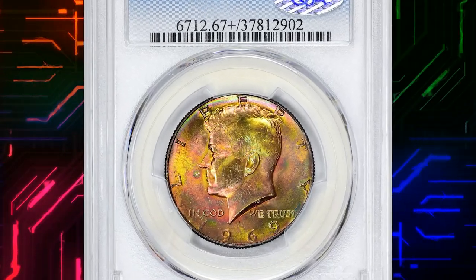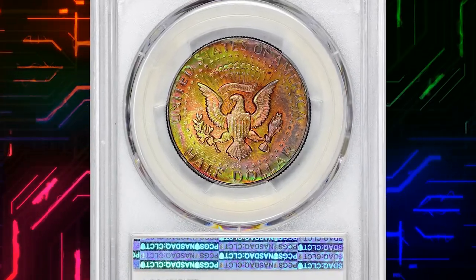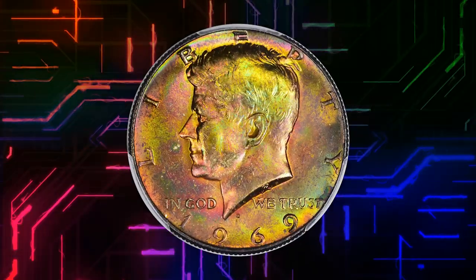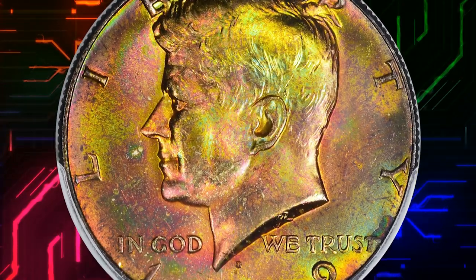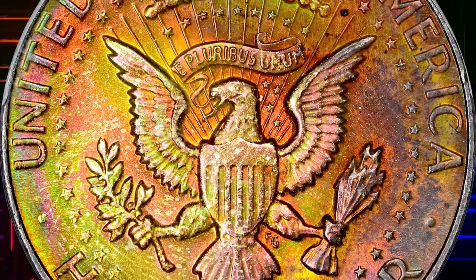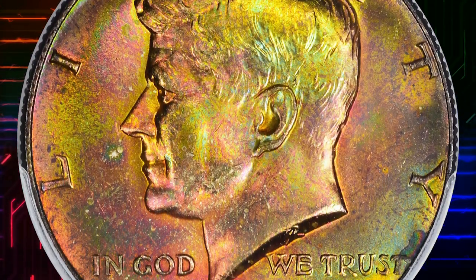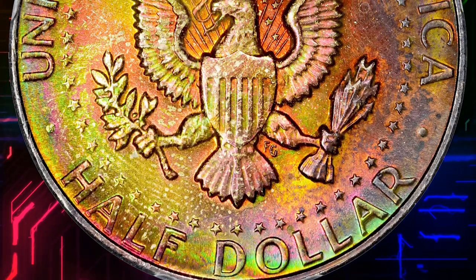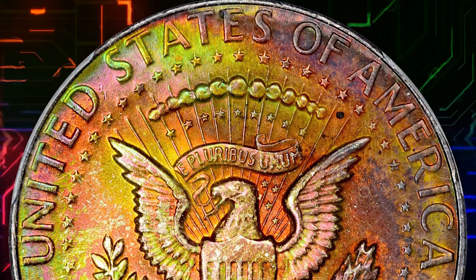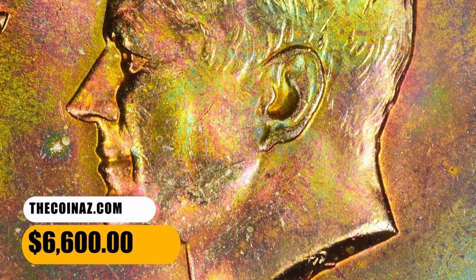Number 9. This is the 1969D Kennedy half dollar in MS67 plus condition. Those building a color set of Kennedy half dollars can add a capstone to the collection with this plus-graded 1969D, which is imbued with fiery rainbow colors on both sides. Struck with silver content, the 1969D is important as a final Kennedy half dollar issue earmarked for commercial circulation with that alloy. It is also one of the rarest dates in the series in MS67 or finer condition. It was sold for $6,600.